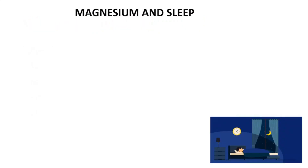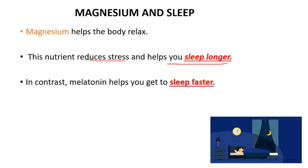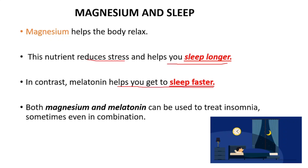Magnesium is also important for sleep. It helps the body relax, reduces stress, and helps you sleep longer. The difference from melatonin is that melatonin helps you get to sleep faster. Both magnesium and melatonin can be used to treat insomnia, and sometimes they can be used in combination.